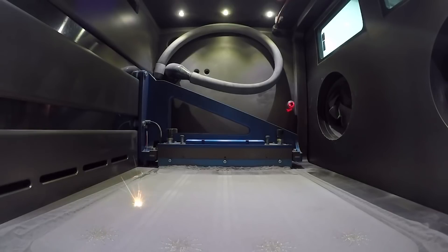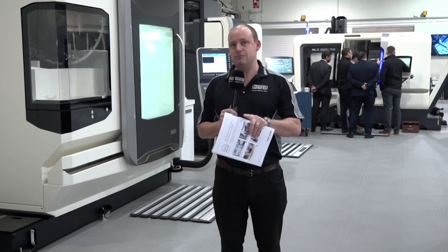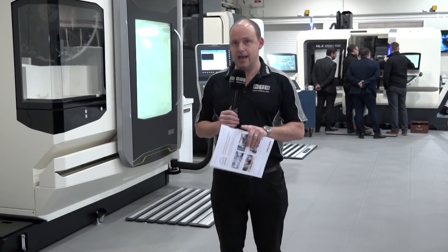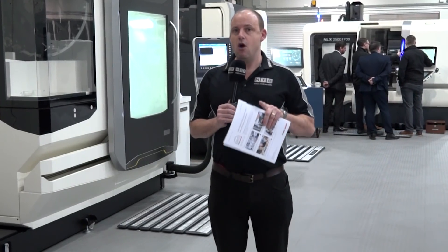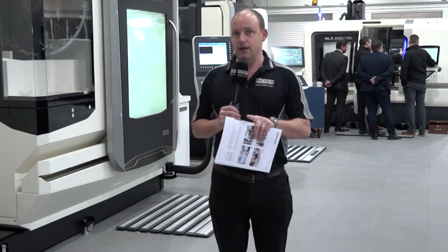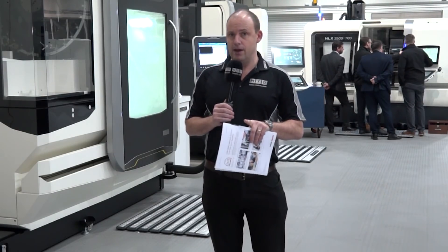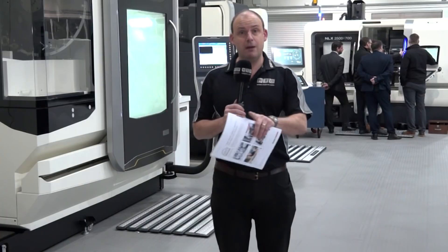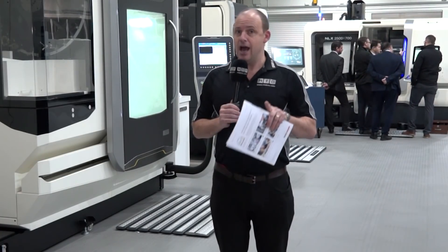DMG Mori, like many suppliers, is getting heavily involved in additive manufacturing. On show will be the Ultrasonic 20 and the Lasertec machines. MTD CNC will be filming on the DMG Mori stand on Tuesday at MAC, pretty much all day, editing footage on the day. You'll be able to catch up on their YouTube channel or on MTD CNC, or come and see them in person. More to come from DMG Mori in the very near future.